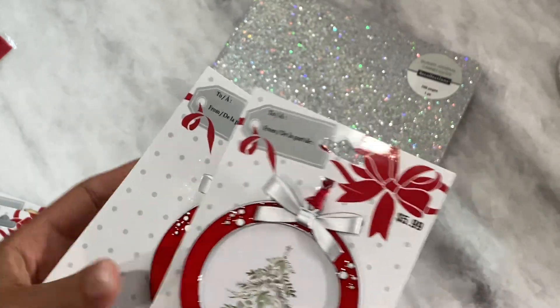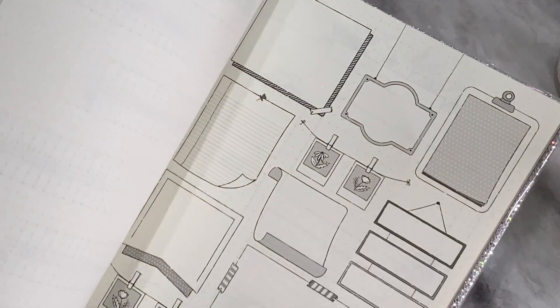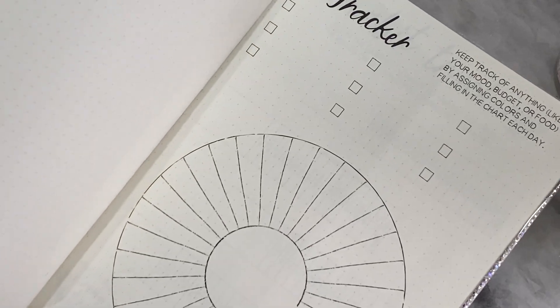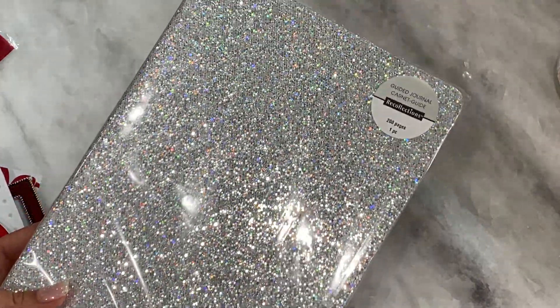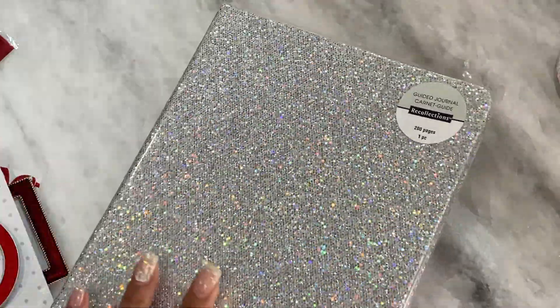I also grabbed this journal from the planner section. As you can see it is really sparkly and I grabbed this for my daughter. I'm going to give it to her as a gift — it's a bullet journal and she can write down stuff. It has to-dos, goals, and a monthly guide. I believe this was on clearance for maybe six dollars, which was a great price. It's a fun little gift I know she can actually use for planning in college since she works and has to keep track of a lot. It's all blinged out, so gotta love the bling.